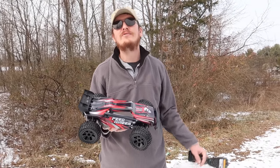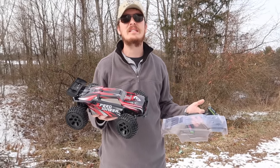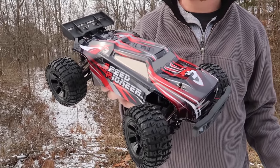Abbie and I are always on the lookout for a nice variety of RCs. We love our big, expensive, fast, crazy behemoths that cost $300, $400, or $500, but we also really like finding budget vehicles that can really help anybody get into the hobby.